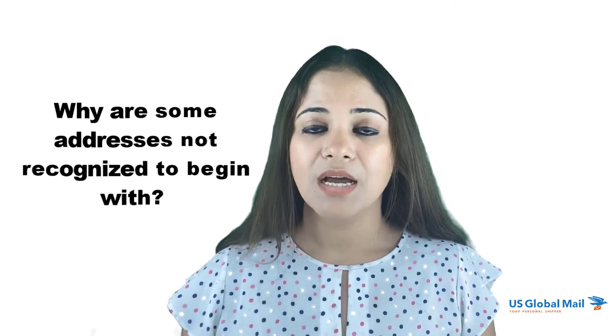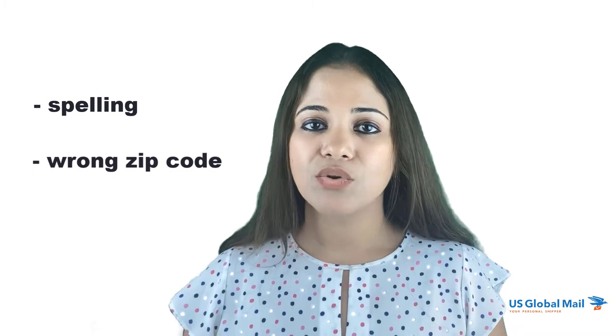Why are some addresses not recognized to begin with? Sometimes the data in the USPS database may have an error. People manage the addresses that are listed, so it is possible that from time to time there will be some mistake in the system. Any mistake added — such as a spelling error or the wrong zip code — will trigger an error. Another possible reason is missing information. In some cases there is no mistake in the address itself, but rather some information is missing. For example, it may be hard to validate an address if you do not know the house number or street number.